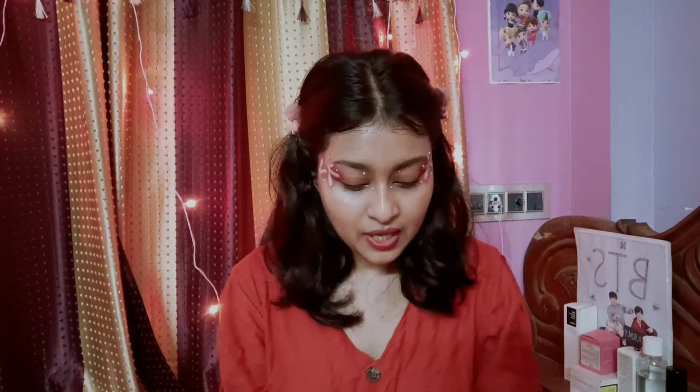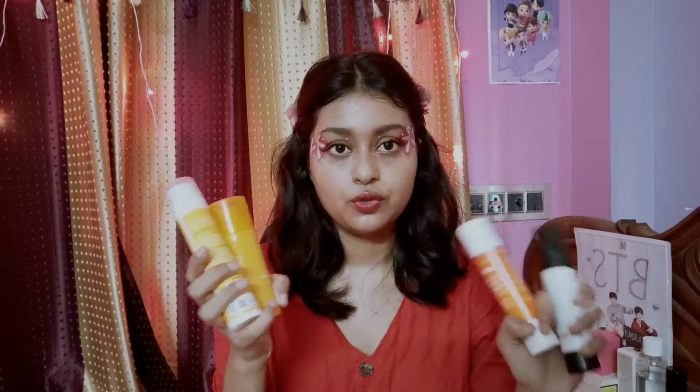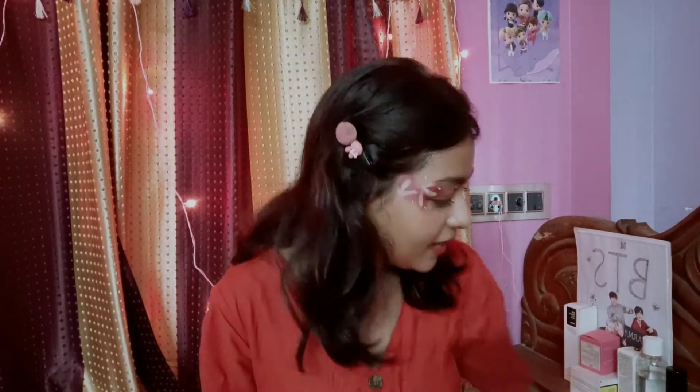You really don't need to double cleanse every single day. If you mostly stay indoors or only use sunscreen without makeup, your basic foaming face wash is enough. Some sunscreens don't require double cleansing at all — for example, Ecologica, Chemist at Play, Dermaco, Minimalist, and Blessing Tree are sunscreens where a regular face wash is sufficient.